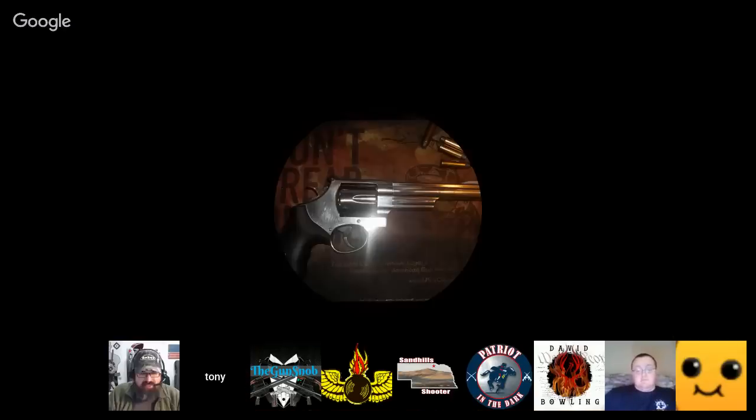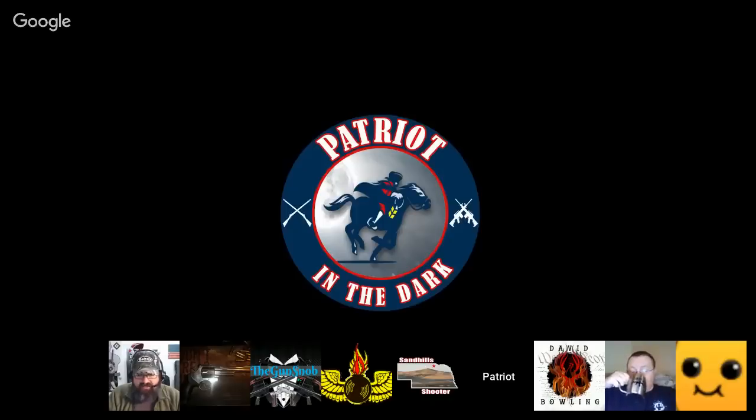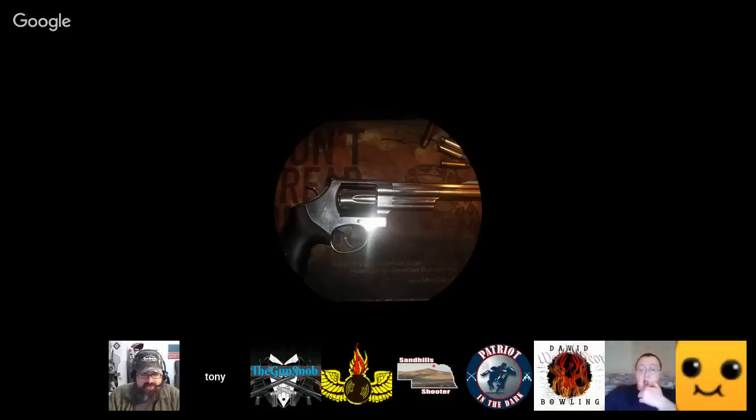Joining us for the first time, Patriot in the Dark — what's going on, man? Good morning, thanks for the invite. I just happen to be the blind guy over on Gun Channels. You can find me everywhere as Patriot in the Dark. I appreciate you letting me into the riffraff — I'll try to stand up to the caliber you have here. Make sure you check out Patriot's channel — he's got awesome firearms videos and really cool disassembly videos.